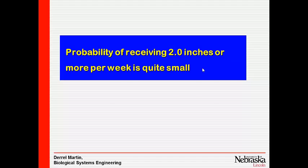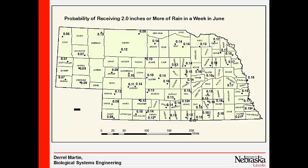If we look at the probability of getting two inches of rain in a week, good luck. There's about a 13% chance here, and only 7% out in the Panhandle even during June.